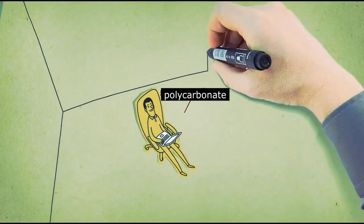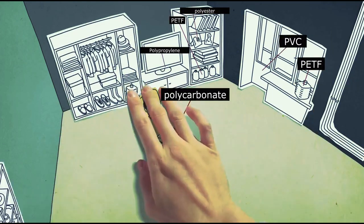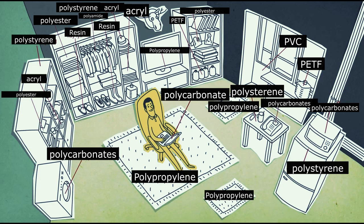In the end, it should be noted that hydrocarbon molecules go through a long path of transformation. Natural chains are being destroyed, and new connections arise from which a person builds what he needs for life.